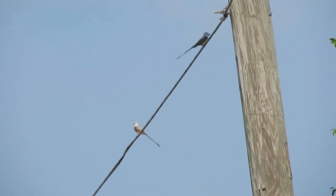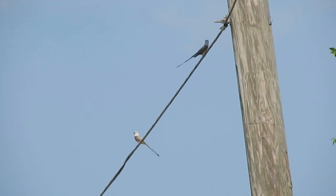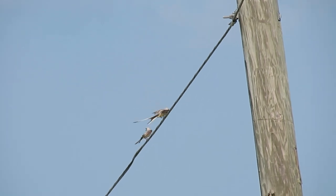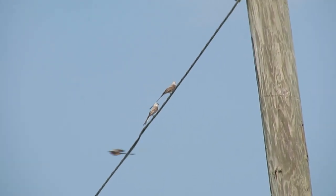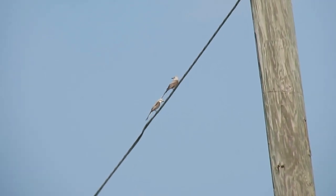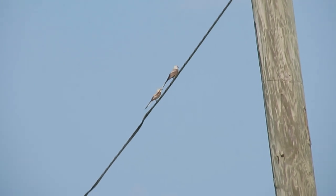Males arrive before females in the early spring to establish and defend territories. After pairing up, both males and females chase and attack other individuals that intrude onto their territory. Trespassing happens frequently, especially in the early morning, so keep an eye out if you see these birds as you may be treated to an amazing aerial chase.